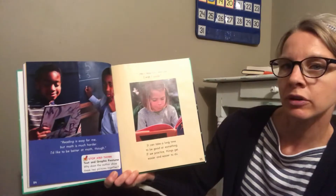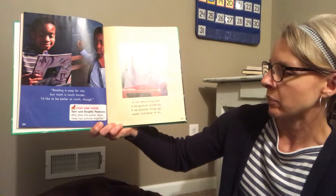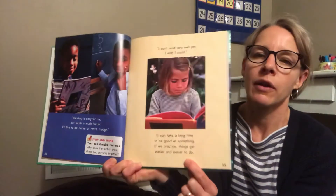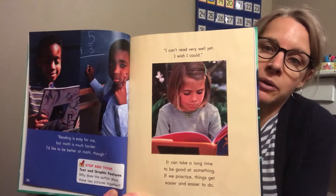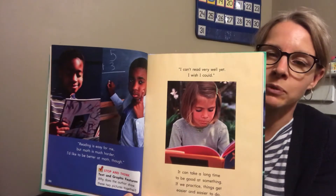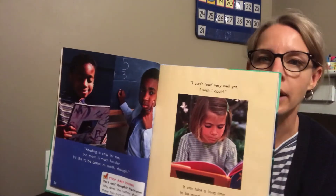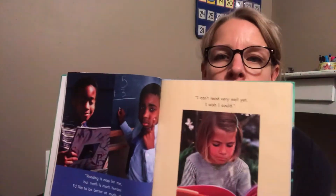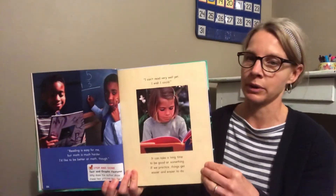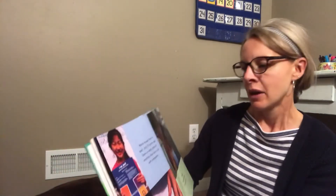'I can't read very well yet. I wish I could.' There's that word 'yet.' It can take a long time to be good at something, but if we practice, things get easier and easier. This little girl might be like some of you — she really wants to be a good reader but it's not always easy. What I love is that she didn't give up. She picked up her book and she's really trying so hard. After you practice and practice, you will learn to read too.